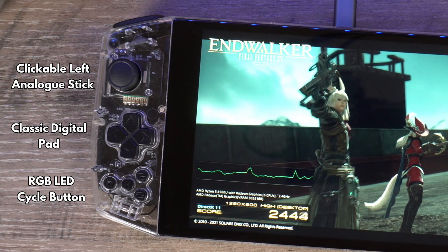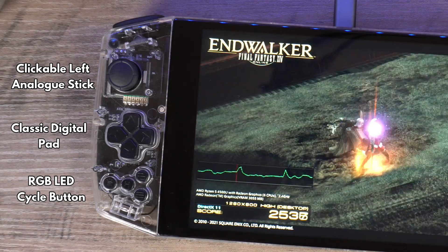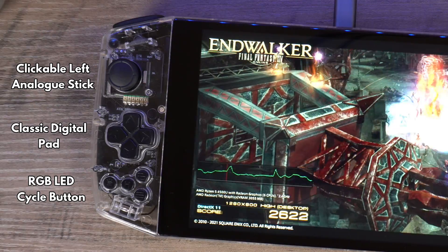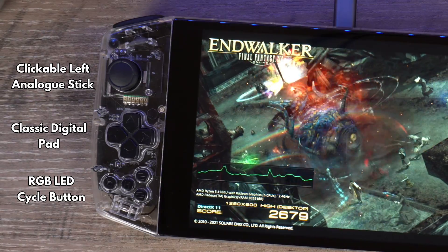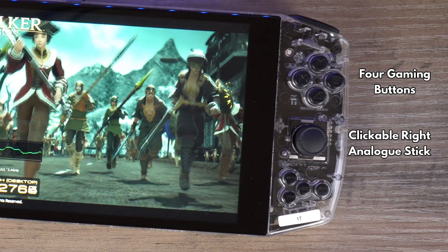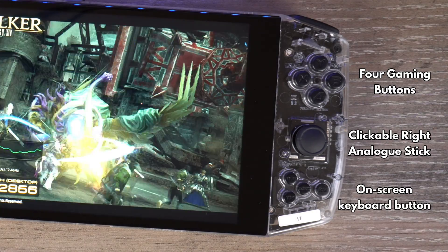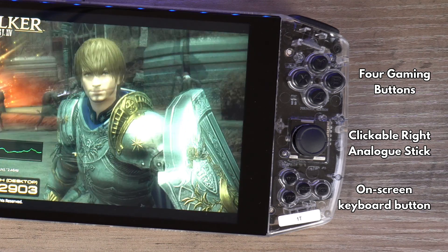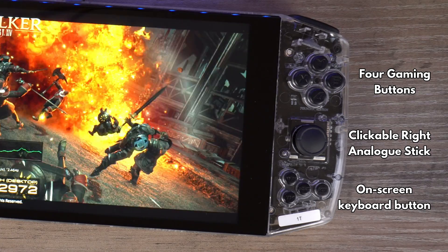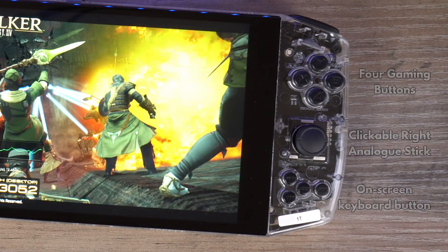Below are a set of buttons. The largest when pressed cycles through a series of RGB colours for the case's LED. Another displays the Xbox game bar which is handy for taking screenshots, for example. On the right we have 4 gaming buttons and below that the right analog stick which is clickable. There is another series of buttons including a left mouse button and one to bring up the task manager. A very useful button is the on-screen keyboard which can overlay on games and be used for entering text.